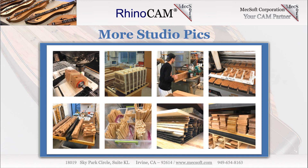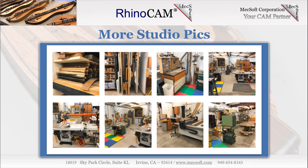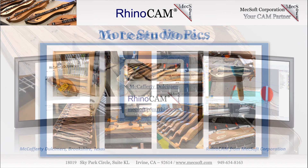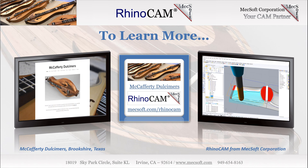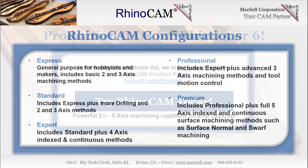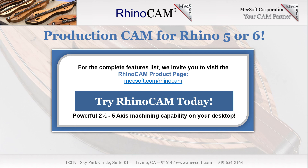More Studio Picks. Here are some additional images from Terry McCafferty's studio. For more information about Terry McCafferty and the quality Appalachian Dulcimer instruments that he crafts, we invite you to visit him online at McCaffertyDulcimers.com and on Facebook at Facebook.com/McCaffertyDulcimers. We want to thank Terry McCafferty for allowing us to showcase his work with RhinoCam. RhinoCam Mill is available in five configurations: Express, Standard, Expert, Professional, and Premium. The parts shown here were programmed using the Professional configuration. For the complete features list, we invite you to visit the RhinoCam product page. This video was brought to you by Mechsoft Corporation, your CAM Partner.